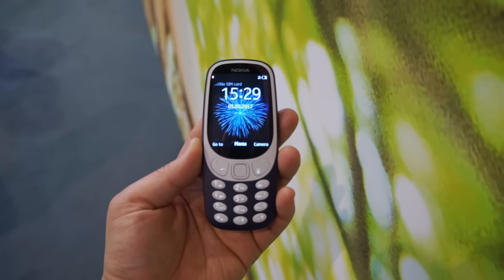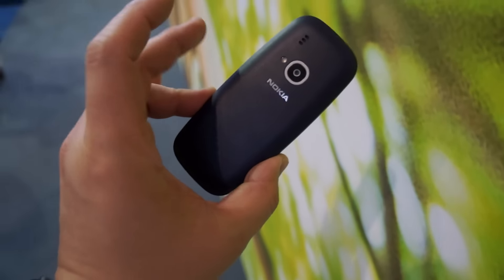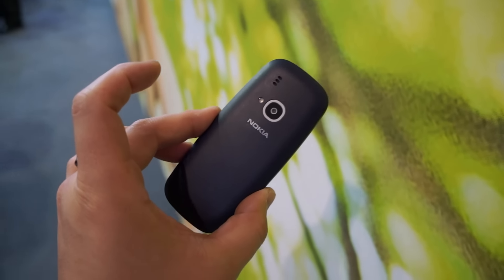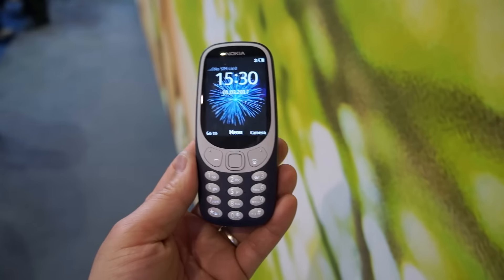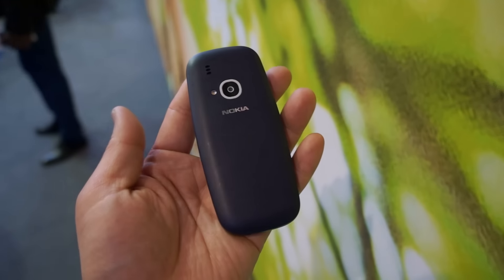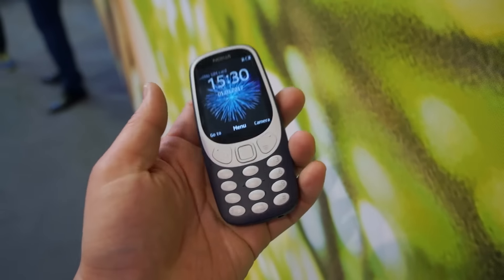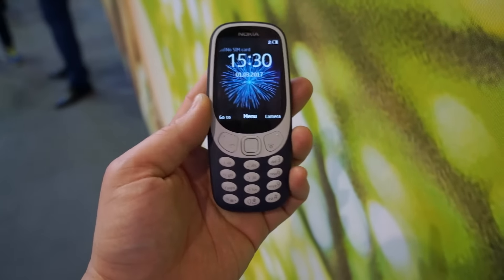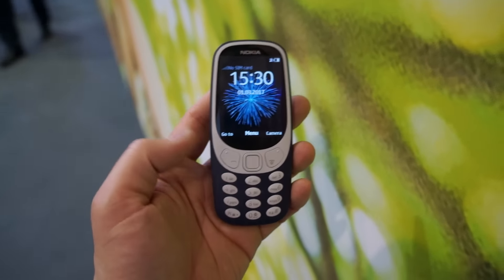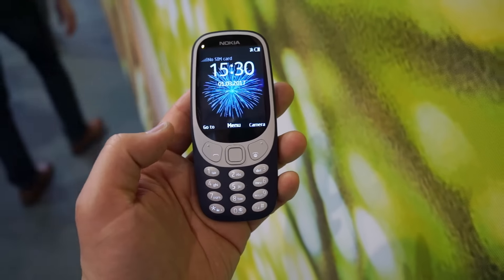Alright, so here it is — the 3310. Wow, look at how small this thing is. They actually let me have hands-on with it without the tether. This is the 3310. It comes in a ton of different colors. Look at how small this thing is — this is actually not just nostalgic but kind of cool at the same time. I actually used to own a 3310. All the navigation buttons are just right there. You just click on it, you have the menu.